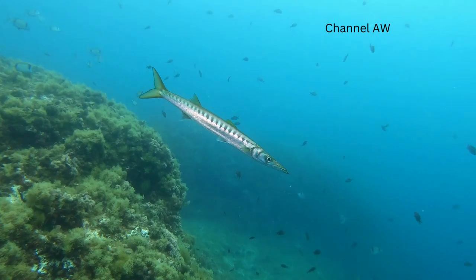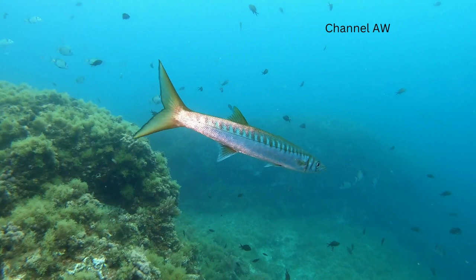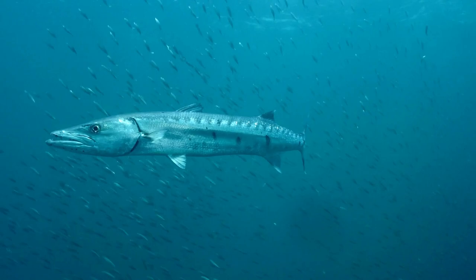Barracuda fish is a type of saltwater fish that belongs to the Sphyraenidae family. It has a long, slender body, sharp teeth, and a dark stripe along its side. Barracuda fish can be found in tropical and subtropical waters around the world, especially near coral reefs and coastal areas.